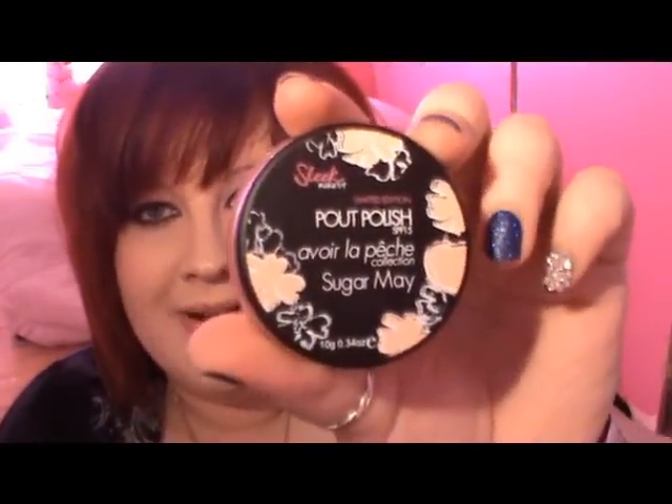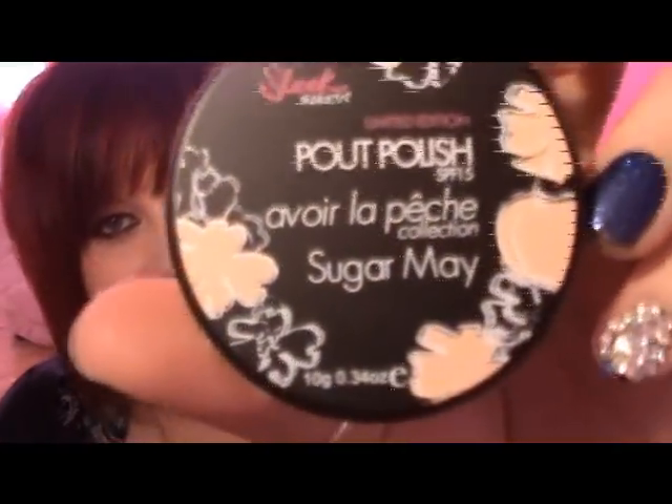Hey everyone, today this video is gonna be a video on the new Sleek makeup — Au revoir la peach collection, I think? I don't know, I can't pronounce it, I don't speak French. But there's three items in this collection: there is the tinted lip conditioner, there is a blush, and then there is a palette. I bought these with my own money, so let's start with the power polish — the tinted lip conditioner.